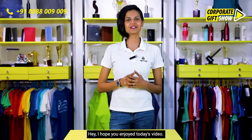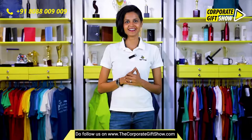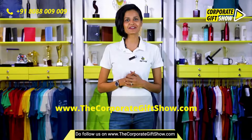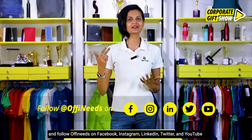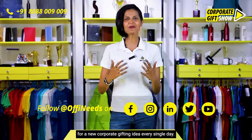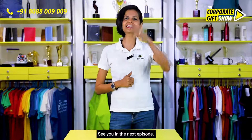I hope you enjoyed today's video. Please do like, share, and comment below. Follow us on the Corporate Gift Show and follow Offineeds on Facebook, Instagram, LinkedIn, Twitter, and YouTube for a new corporate gifting idea every single day. See you in the next episode!